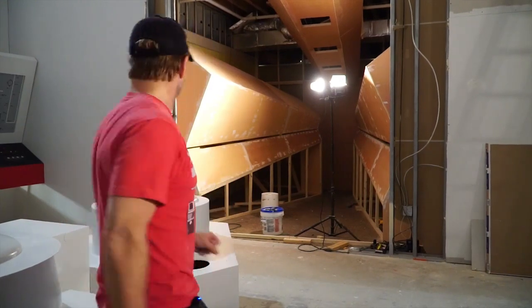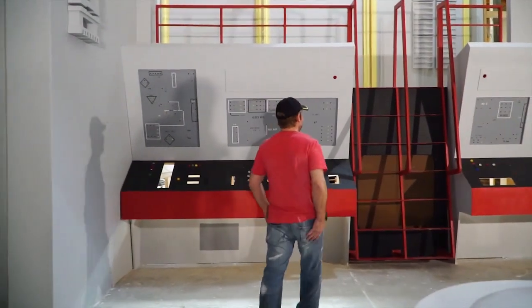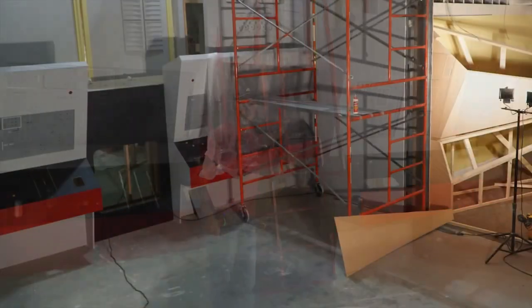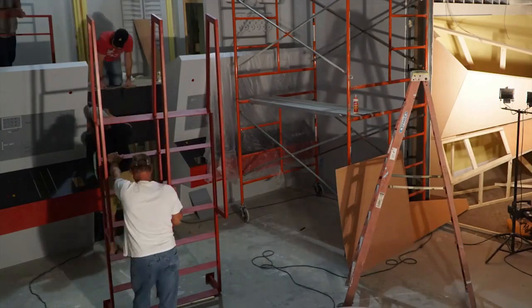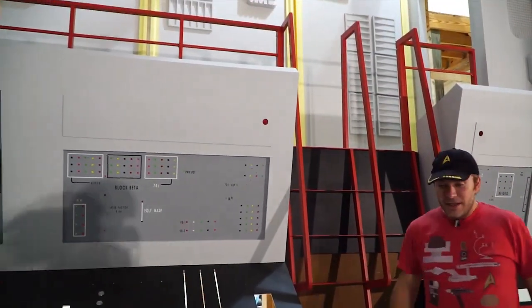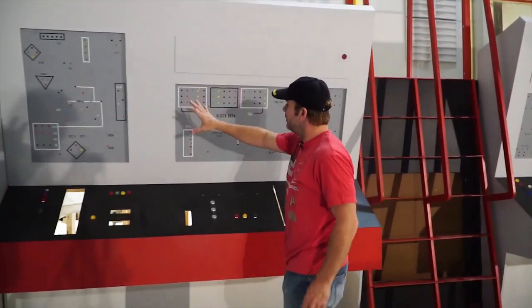This morning we're very excited because these showed up — they're not styrofoam, they're functional. The guys came and installed the ladder this morning and the railing across the top, and Will has already begun putting a lot of the details on the boards.